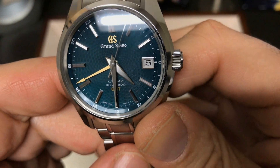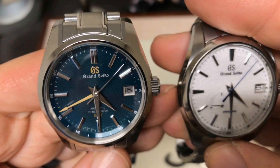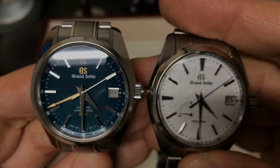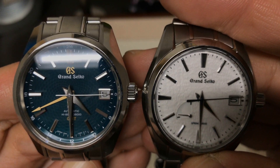These are very high quality watches, especially when you compare them to their direct competition from Rolex and the like. These are really cool watches.